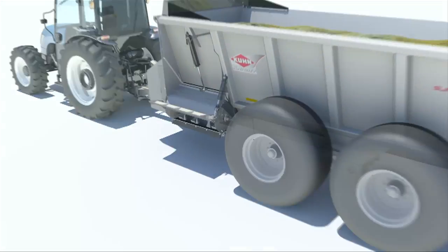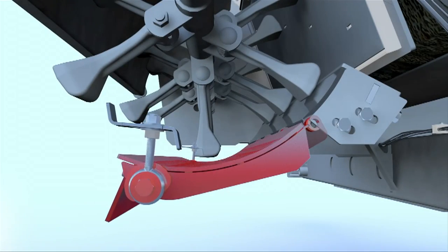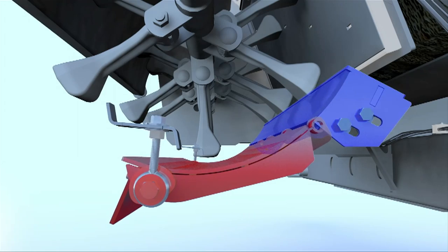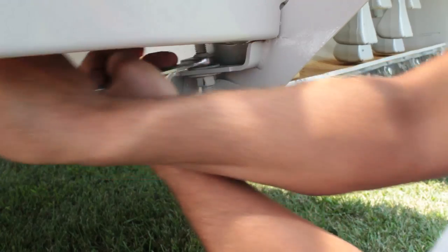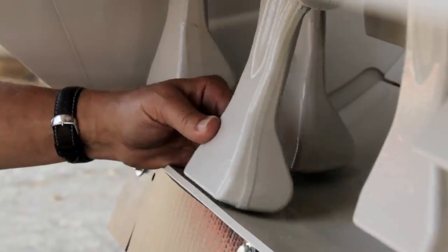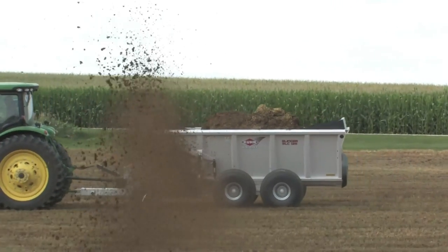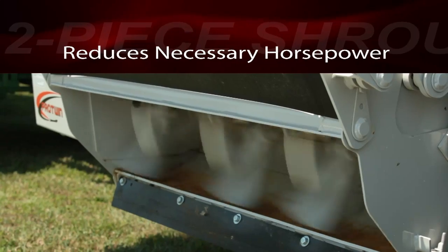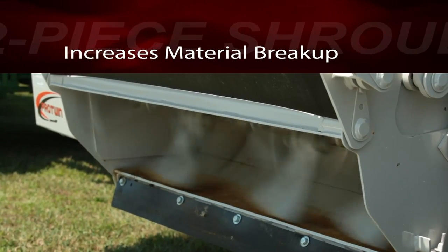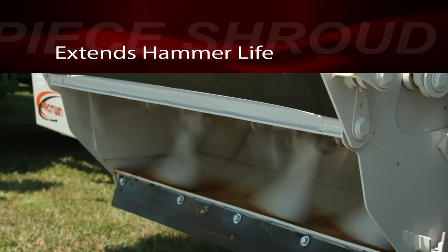The new two-piece shroud provides full adjustment for optimal setting of the clearance between the shroud and the hammers. Maintaining the proper clearance enhances the shearing performance of the hammers and provides a more uniform spread pattern to best take advantage of the manure's nutrient value. It also reduces necessary horsepower, increases material breakup, and extends hammer life.